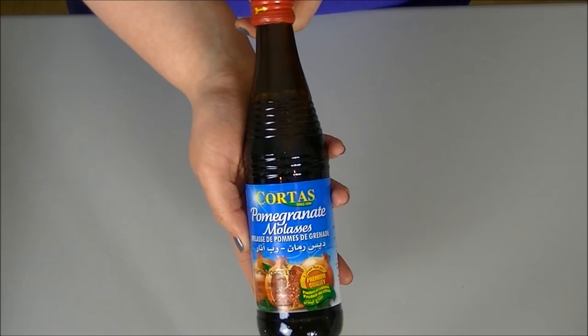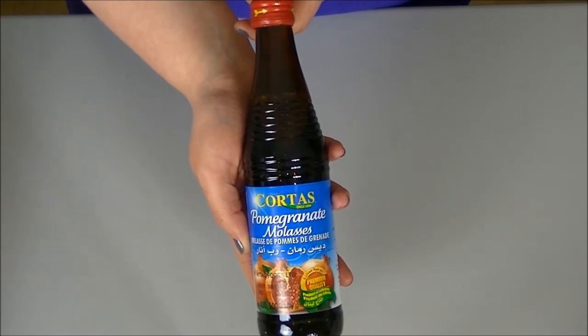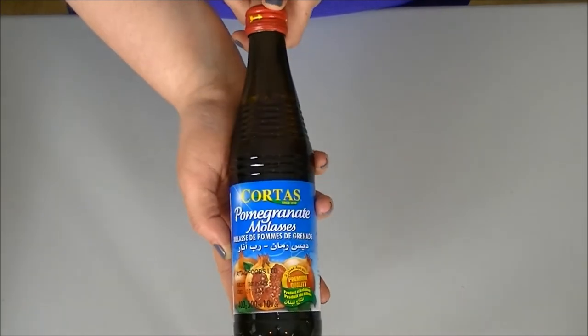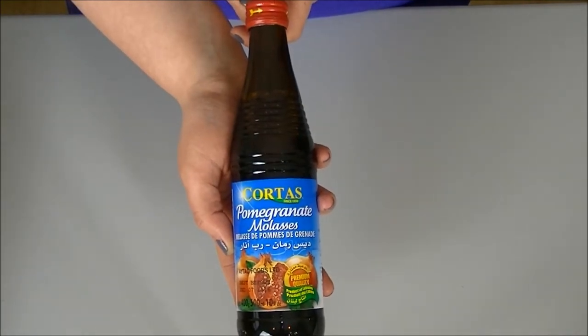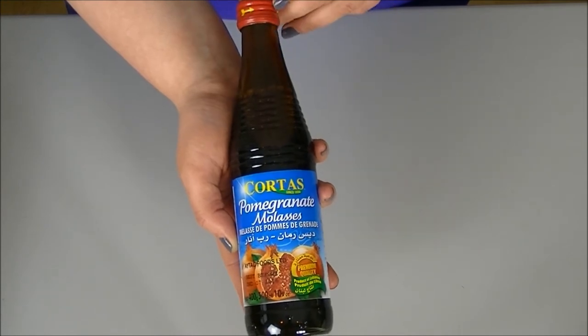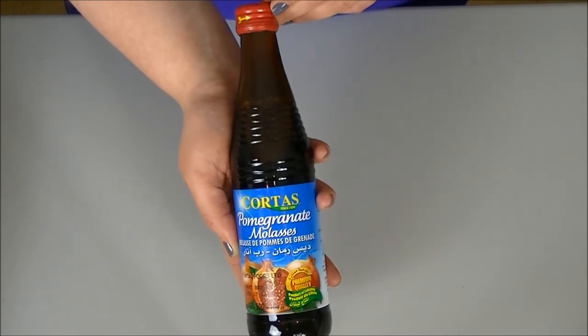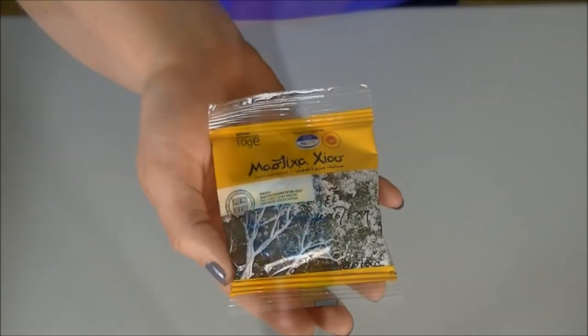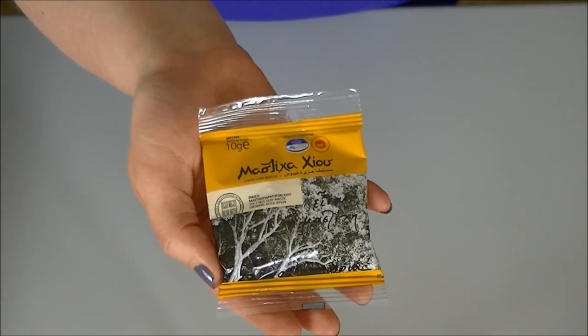One ingredient that came up quite often in the recipes was pomegranate molasses, and that's not something I've used before. This is 300ml and it was £2.39. I haven't opened it yet, but just by looking at it in the bottle I imagine it's going to have the consistency of a thick black treacle.